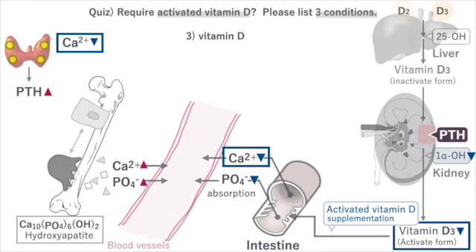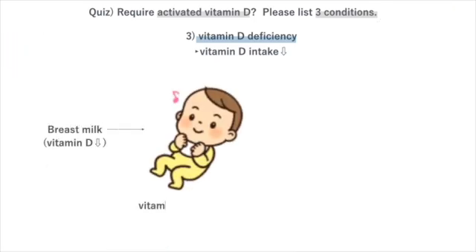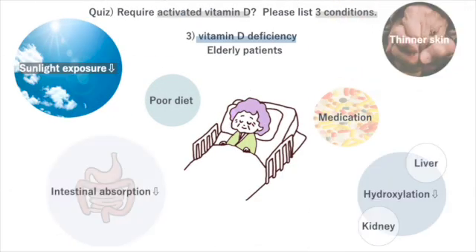Causes of vitamin D deficiency include insufficient intake and inability to activate vitamin D. For example, breast milk contains very little vitamin D, so infants who are breastfed are prone to vitamin D deficiency. On the other hand, elderly patients are at a higher risk for vitamin D deficiency.